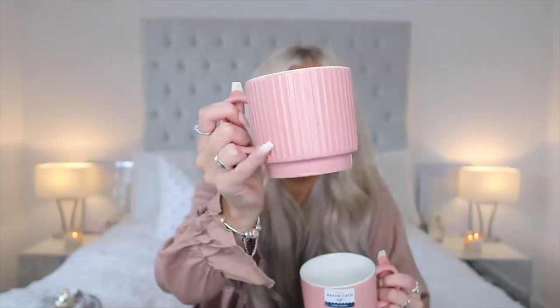The next two mugs I picked up were just these plain little pink ones with a little ribbed effect on them. These were £2.99 each.